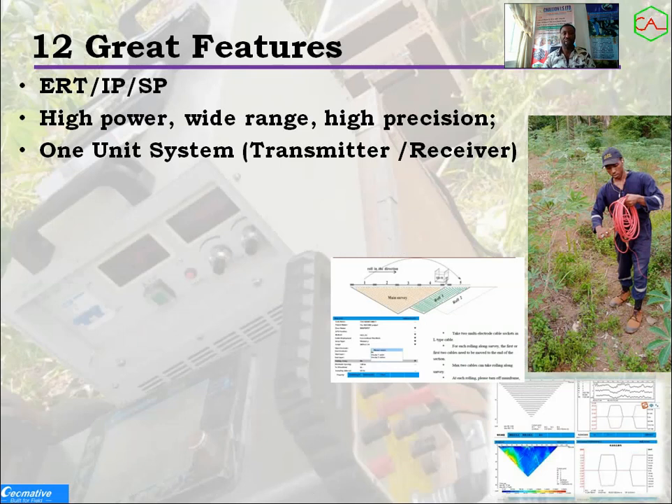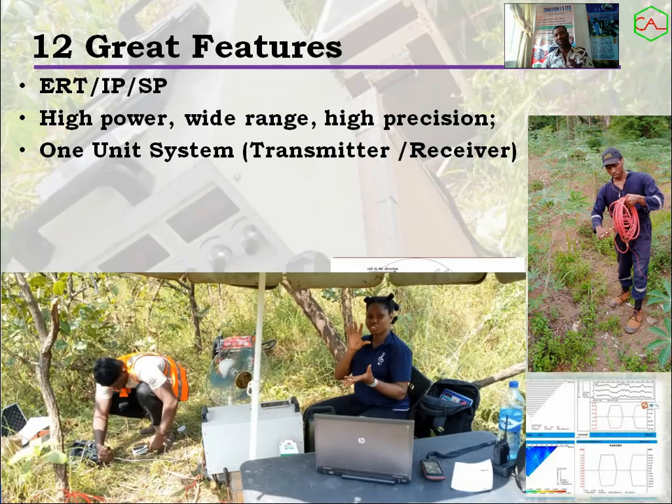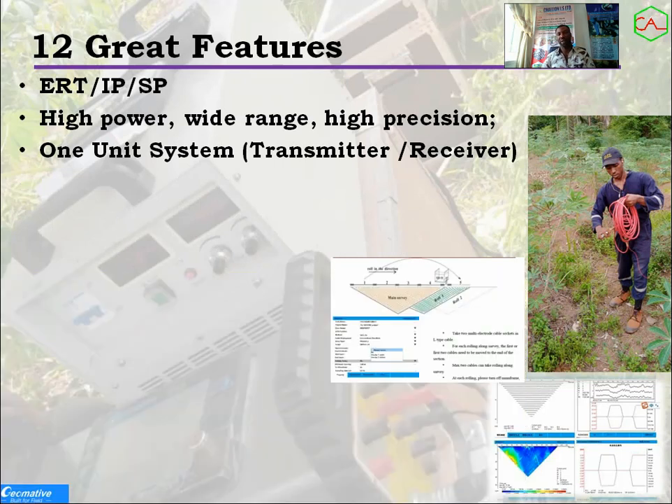Another feature is that the system is built as one unit — the transmitter and the receiver are built together, addressing portability. You don't have to carry the transmitter and receiver separately. The cabling system is also very easy: it uses a centralized cabling system that is flexible to work with in the field.